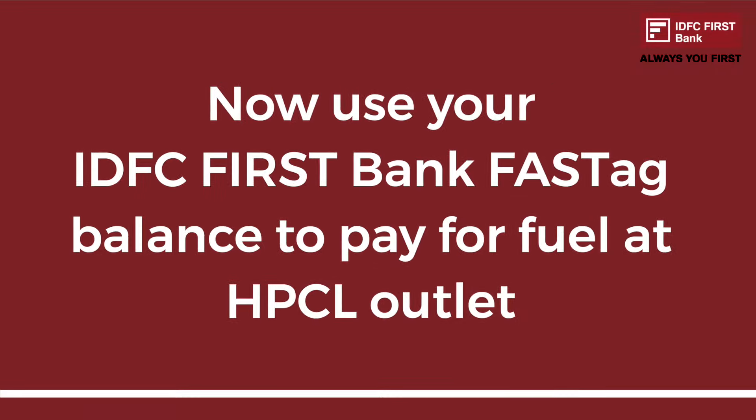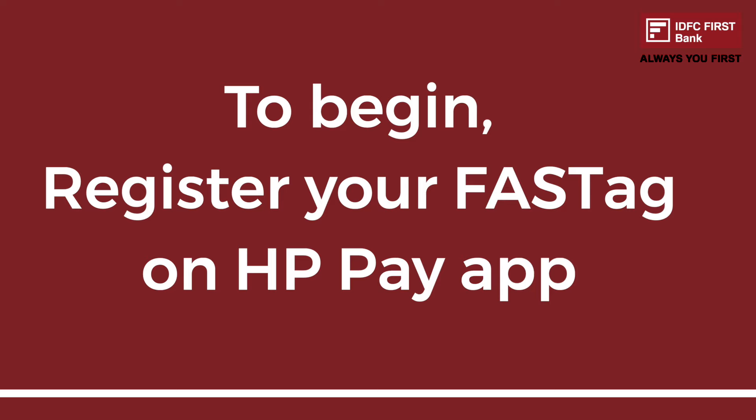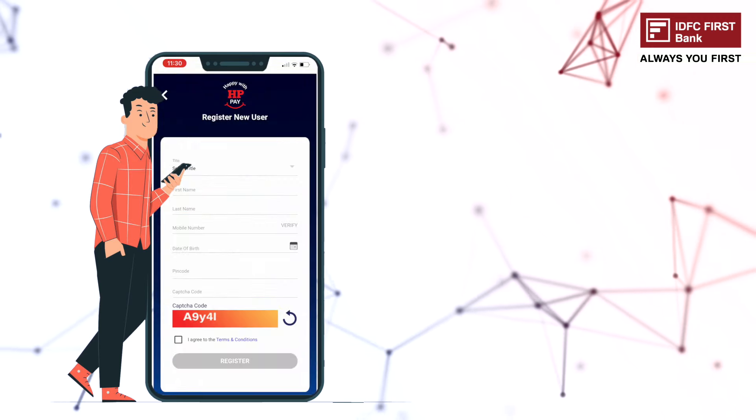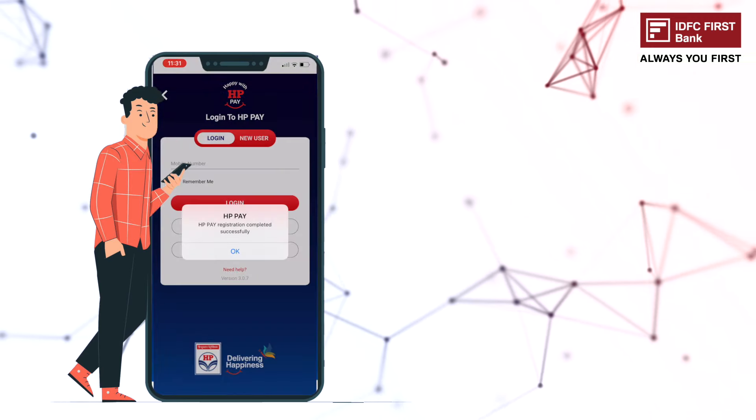Now use your IDFC FIRST Bank FASTag balance to pay for fuel at HPCL outlets. To begin, register your FASTag on the HP Pay app. Download the HP Pay app on the Play Store and complete the registration process.